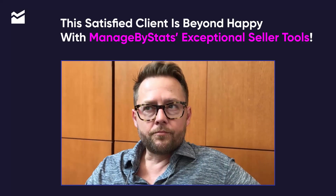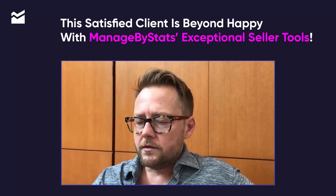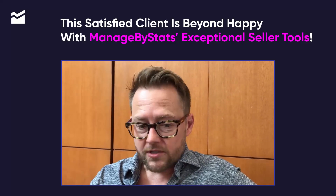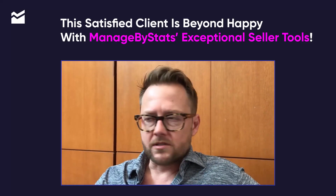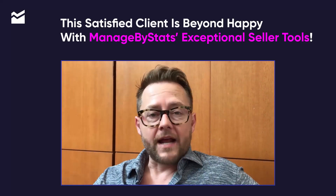Managed by Stats is probably my top two seller tools. It's got so many different features and things that you just can't get tool-wise anywhere else — from Seller Mail, which is awesome, to all the different filters and settings you can put on it and stuff like that.